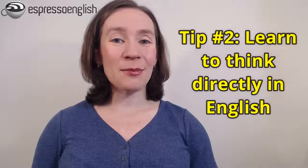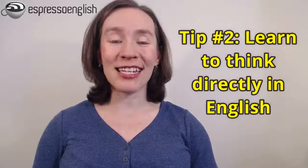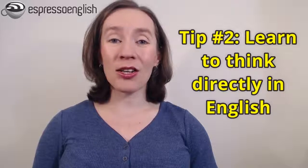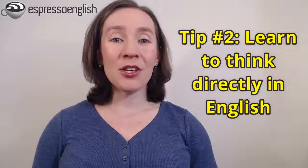So my second tip is to learn to think directly in English without translating. I have a lesson all about how to do that, and I'll put that link in the video description as well. Thinking directly in English is easy to practice — you don't need a classroom, you don't need a partner, you can practice it anytime. And if you get into the habit of thinking in English, it will automatically make your speaking much faster.